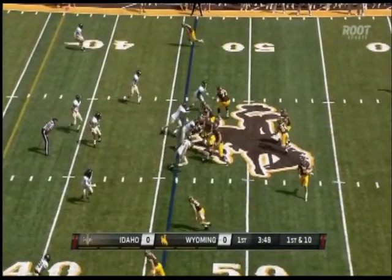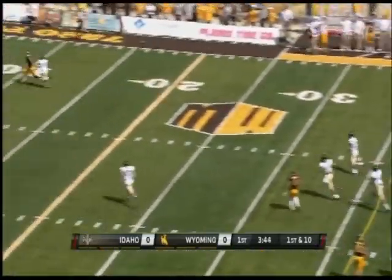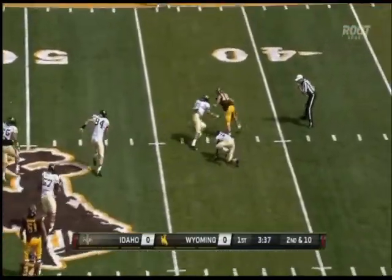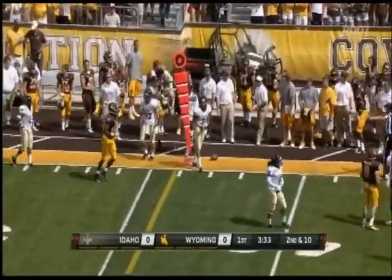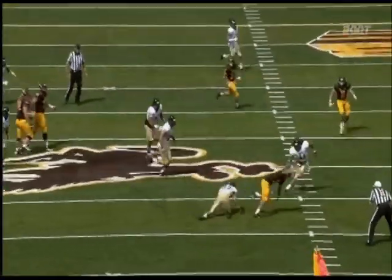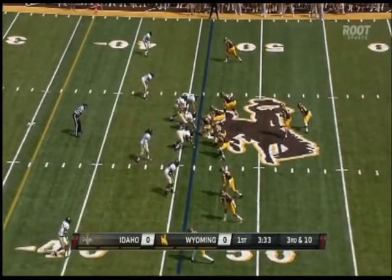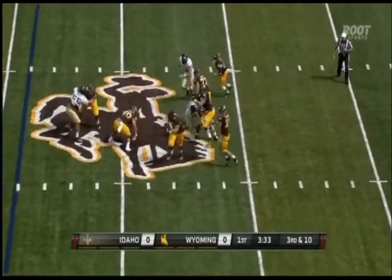First down into Idaho territory at the 46-yard line. Smith looking long again, single coverage, just out of reach — incomplete. Washington doing a nice job on the coverage. Second down at ten — Smith breaks away from one tackler, able to deliver a pass, it's dropped by Ruffin. What an effort. Ruffin gets him wrapped up but can't pull it down — a good ball there to Ruffin. Drive stalls. Smith now one of nine through the air for 11 yards. Third down at ten.